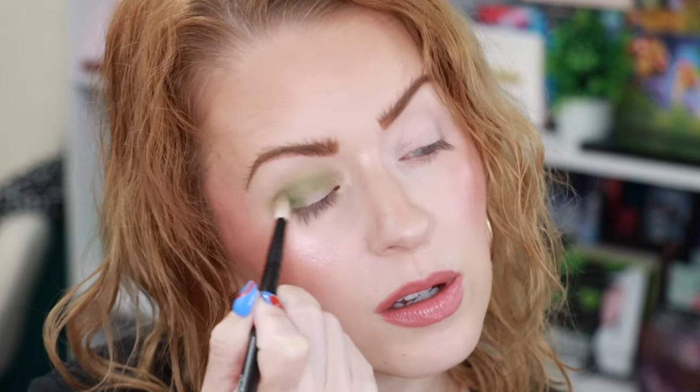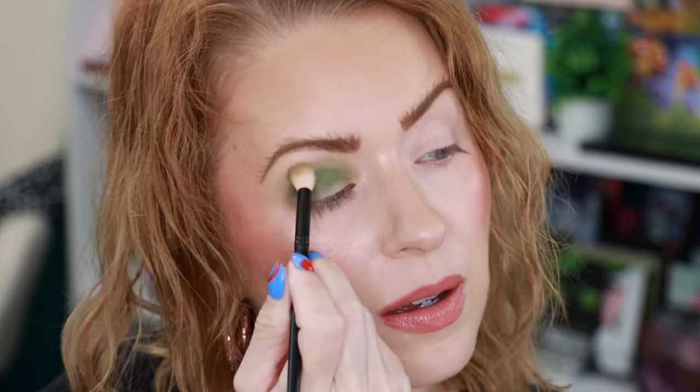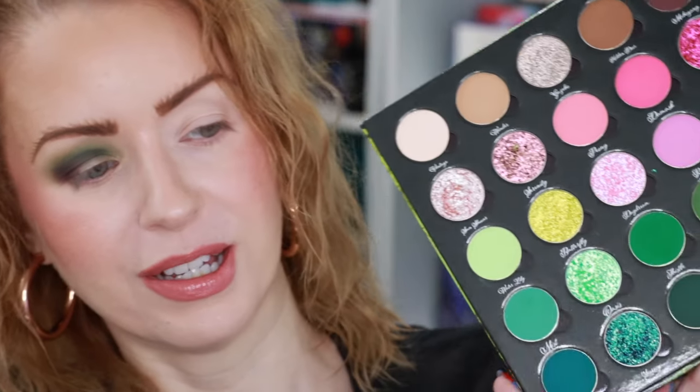On a Réfer 15 Mini, I'm going in with that green shade, Ivy, and just focusing that in the crease. Love that green — so, so pretty. Going back in with a little more of the first shade. Now on a Réfer 13, I'm going in with Mahogany, bringing that into the crease as well but really using it to deepen up the outer corner. Beautiful shades blending so well with one another.